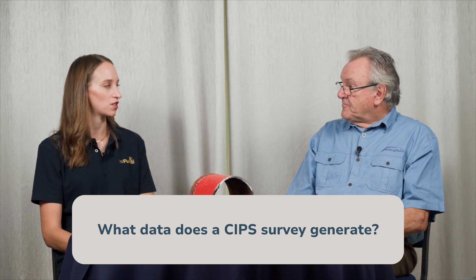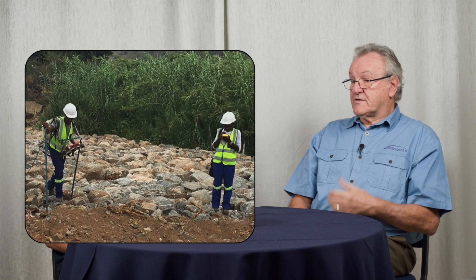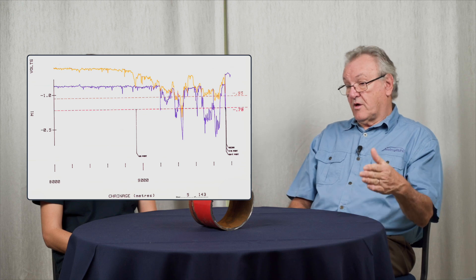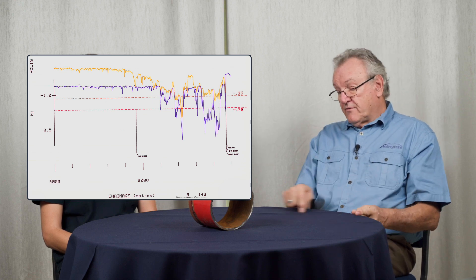Now what sort of data does a CIPS survey generate? The computerized data logger knows where the reading is being taken, what time it has been taken, and whether the status of the pipeline is cathodic protection on or cathodic protection off. The data is recorded sequentially with time as you walk along the pipeline taking readings, with the reference electrodes in the ground. Each point represents a section of pipe of about three meters for a pipe buried a meter deep. At the end of the day you plot it on a graph of pipeline potential — both on and off potentials — over the distance of the pipeline.